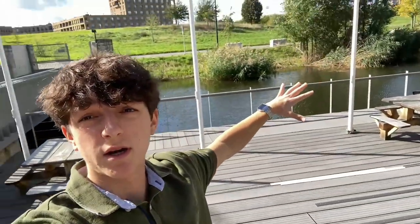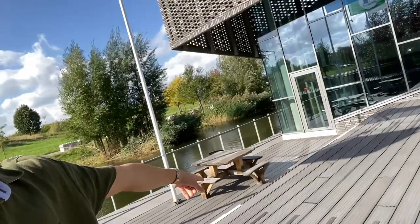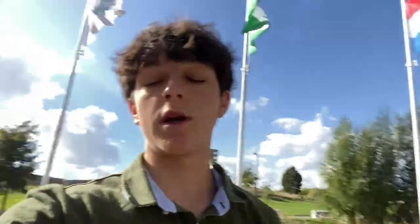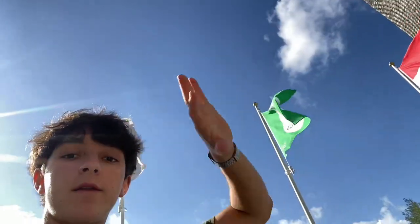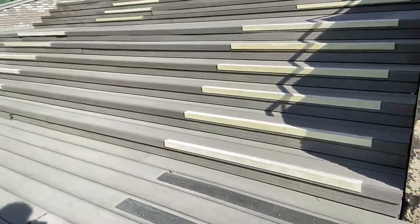In this part right here, nothing happens honestly — it's just like the entrance. You have that table; I've never seen someone there. But yeah, there are the flags and everything, and the stairs — these stairs go to the atrium.